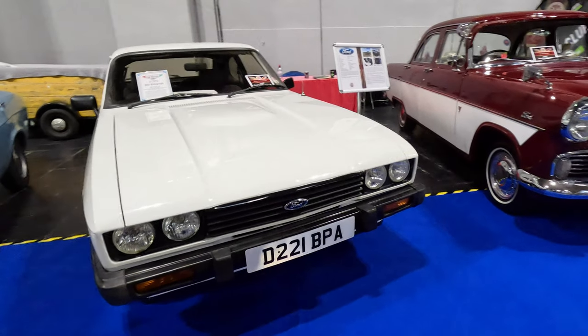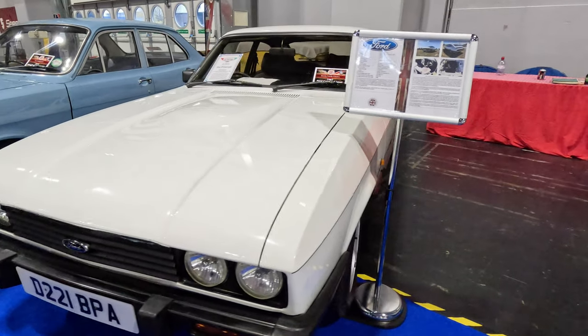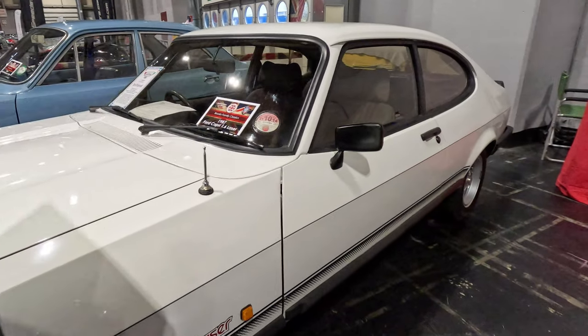Next is Tosh Brooks' 1987 1600 Ford Capri Laser which, for reasons unknown, is missing a sunroof which was thought to be standard fitting on these cars.